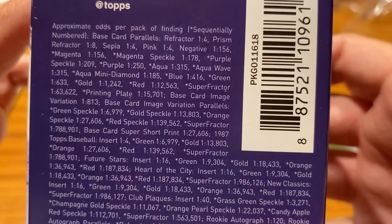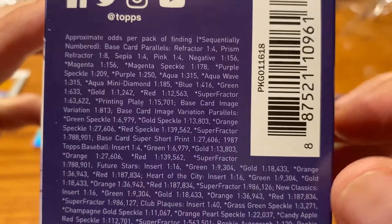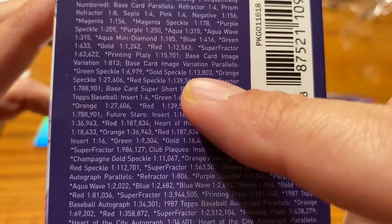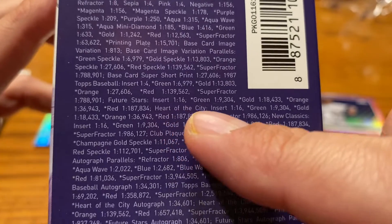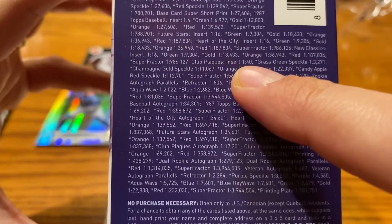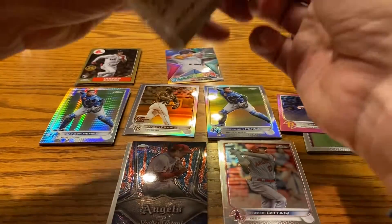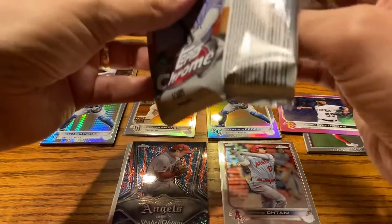We got the negative refractor, which is one in 156 packs. I think that's what I have — or maybe it's the sepia. Whichever one of those. This box is so hard to read. I don't know if it's a base card image variation or what. Future stars? Heart of the city? Maybe it's club plaques — one in 40. That might be a club plaque. You didn't click on this video to watch me struggle to find the odds. I'm going to assume that might be a club plaque since it has the Angels right there. That is really cool.